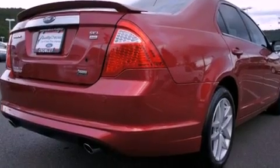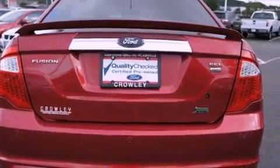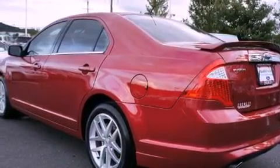Its top features include heated front seats, a low-tire pressure indicator, alloy wheels, and a sunroof that enables you to fill the cabin with fresh air at the push of a button.